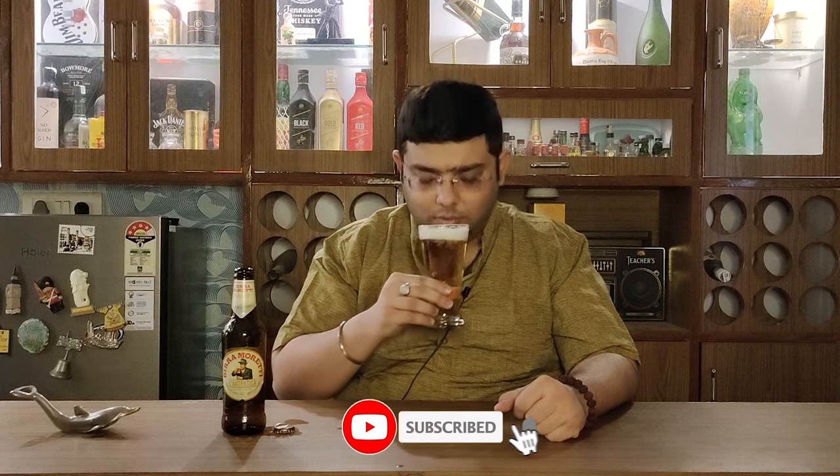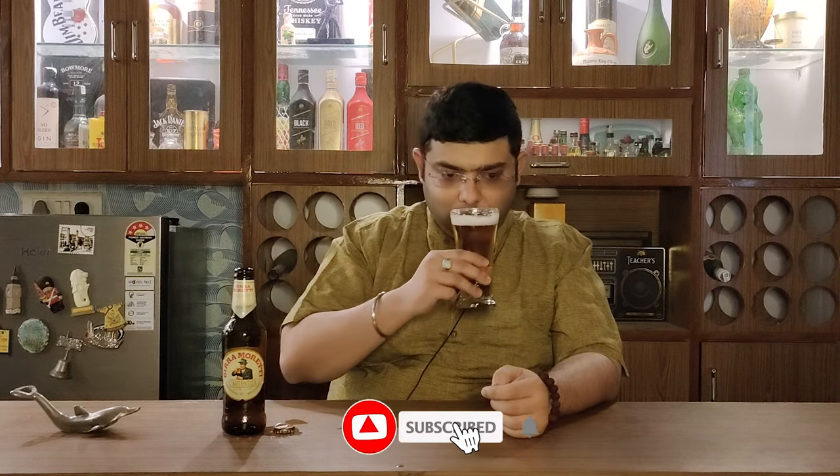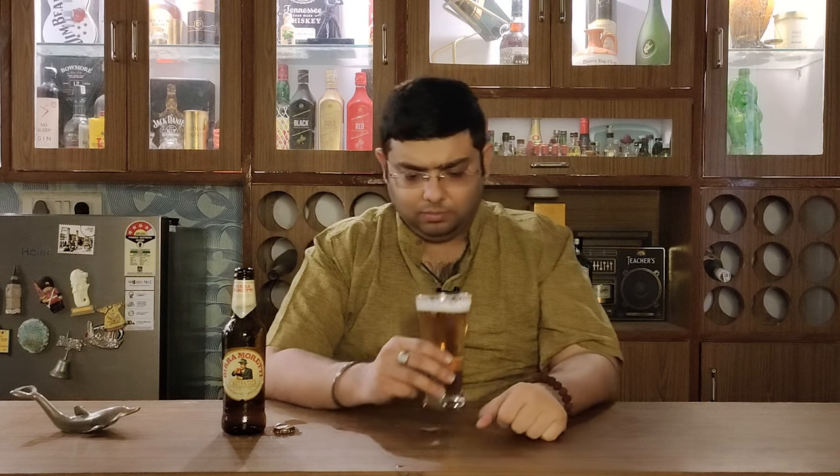On the nose — nice caramelly, burnt, and a bit fruity as well. This beer has malted barley in it, it has hops of course, but it also has maize in it. That's why I guess we are getting these kinds of aromas.